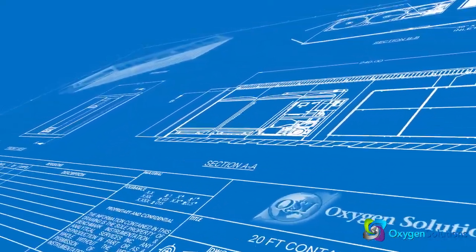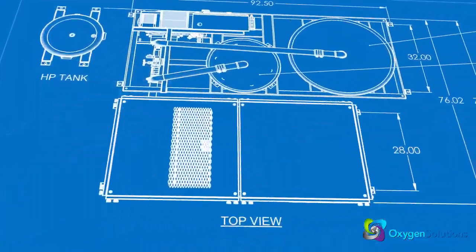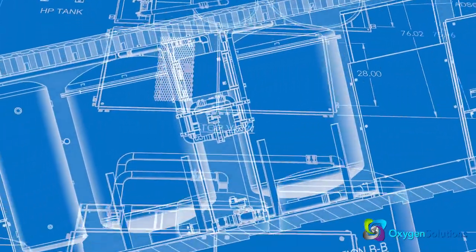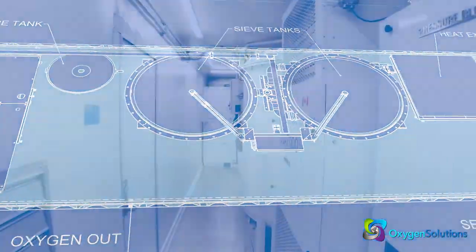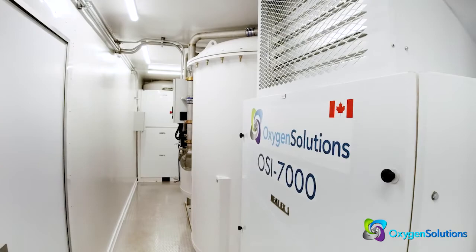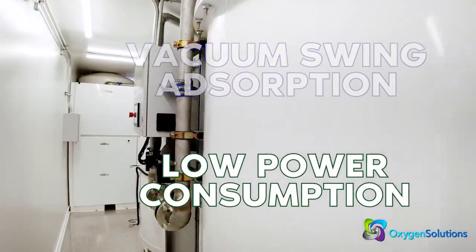Oxygen Solutions offers a scalable line of on-site oxygen concentrators designed to provide the lowest cost and most reliable oxygen, regardless of business location. Oxygen Solutions concentrators feature vacuum swing absorption for the lowest power consumption possible.